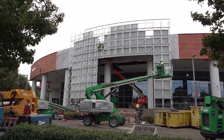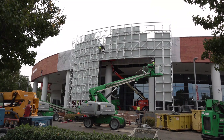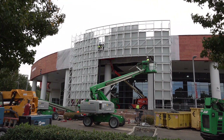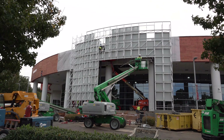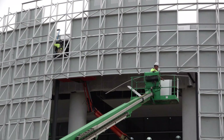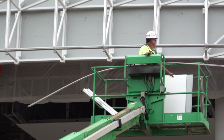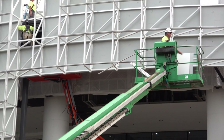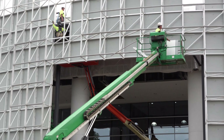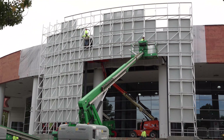Amazing what a difference one day makes. This crew has done remarkable work today. You can really see everything taking shape now. Tim, the project manager, has promised big exciting changes tomorrow and the next day. I would give you a spoiler alert, but I want you to come back for part four. So stay tuned.